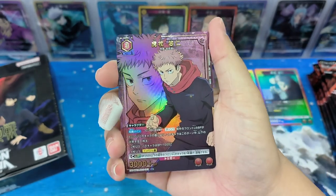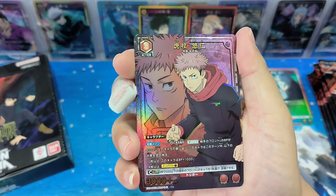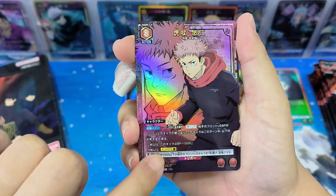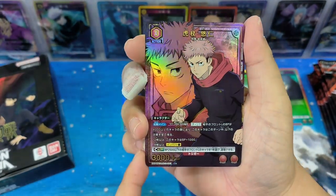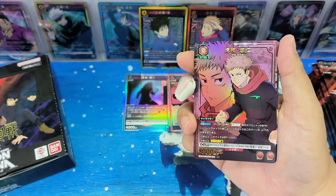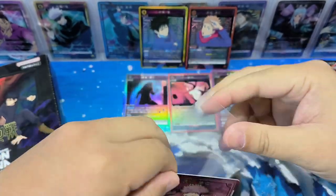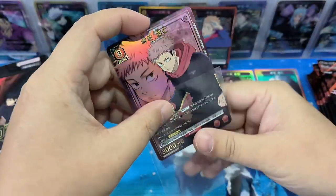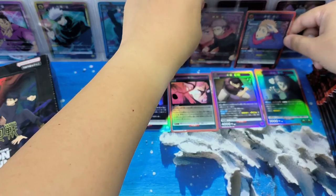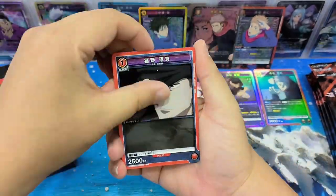Wow, this is nice. This is a red alternate art - Yuji! There's some texture, the outline of Yuji and the wording. This is cool, I like the artwork, very nice. I like this card, happy. We got two Yuji here, that's good.